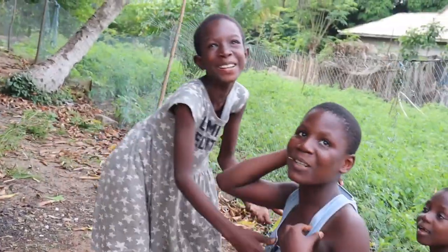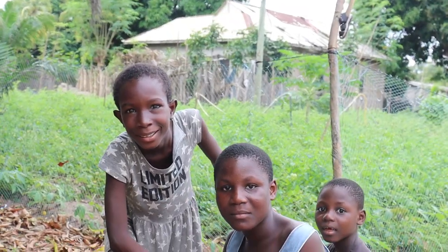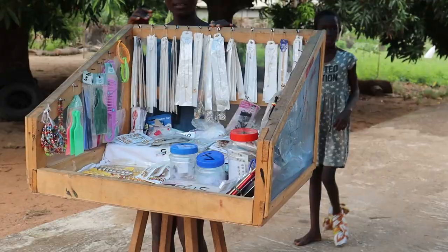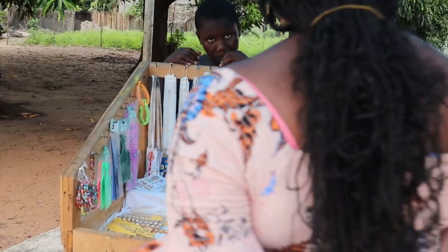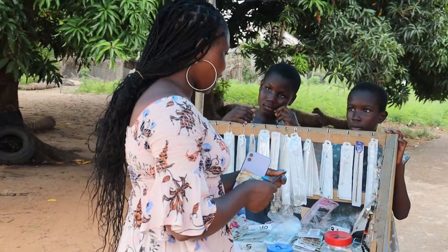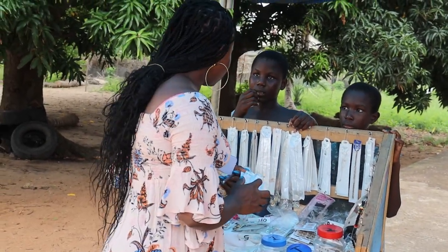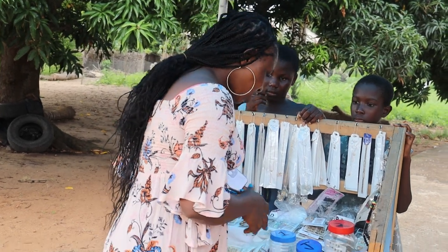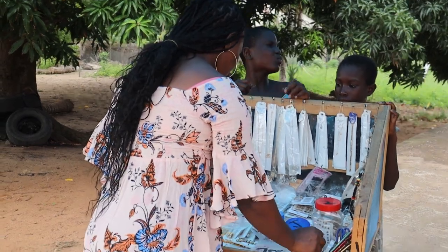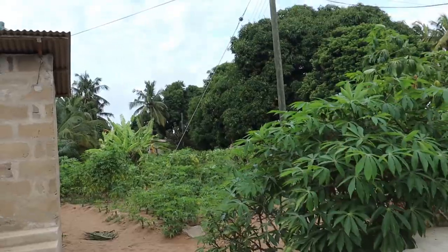Today I'm taking you guys on a tour of this small community, this small town in the Volta region. We are starting our Volta tour from a town called Woe — spelled W-O-E. From this place to Keita is not far at all, about 10 minutes drive. And from here to Aflao is about one hour.